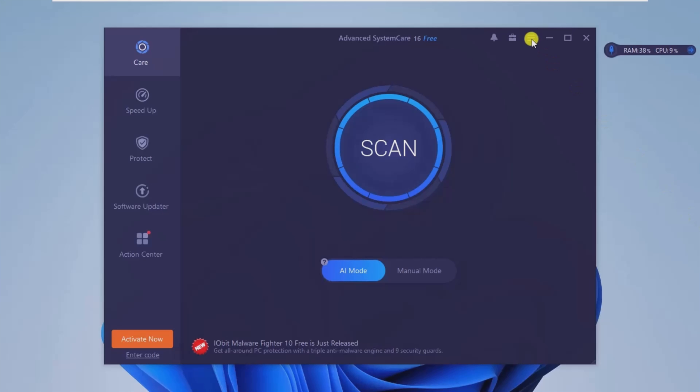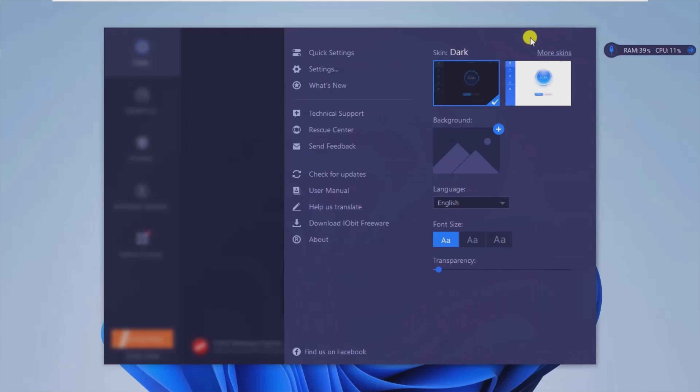Regardless if you wish to perform a simple cleaning, boost your PC's performance, or just update your other software, everything's there at a click away.